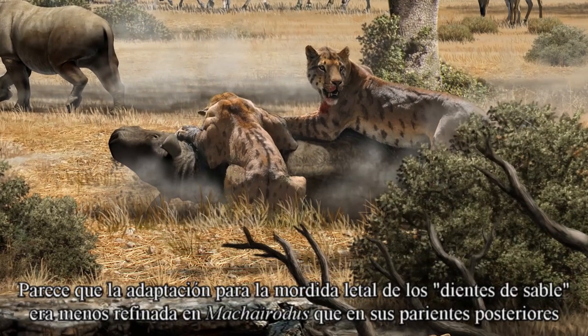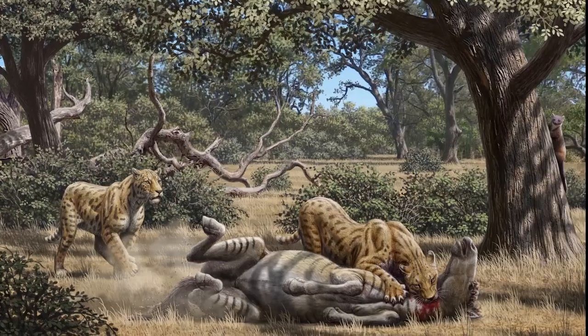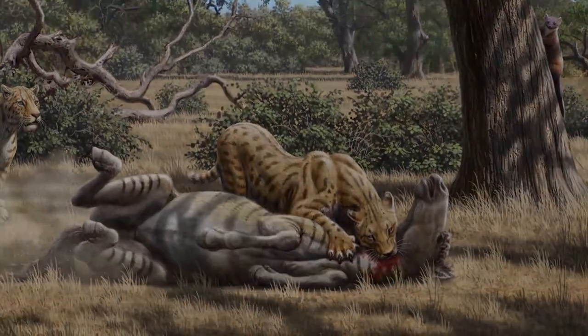It does seem that the adaptation for the sabertooth bite was less refined in Machairodus than in later relatives, but it was effective enough to make it an enormously successful predator.